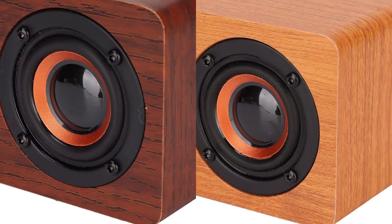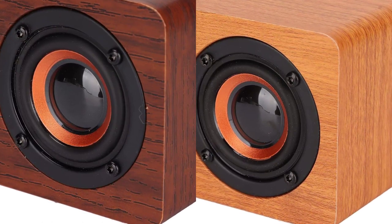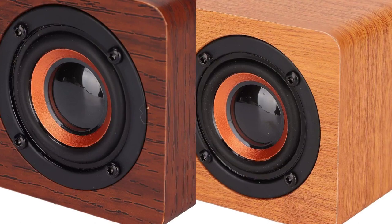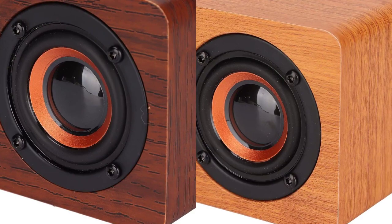Enhance your home or office decor with the TruSound synthetic wood finish, available in both light brown and dark brown. Its sleek and timeless design seamlessly blends with any interior style, making it a statement piece as well as a top-performing audio device.